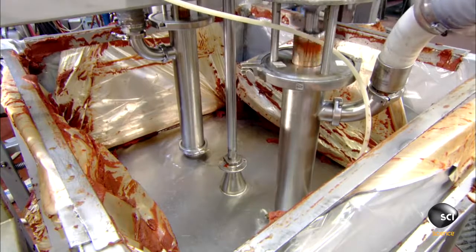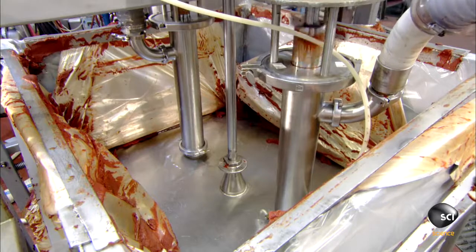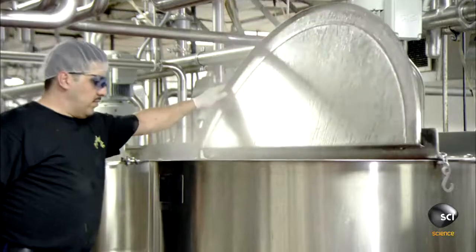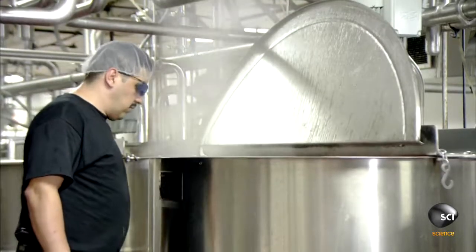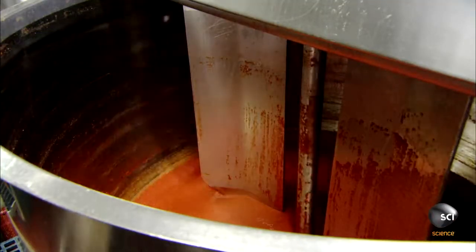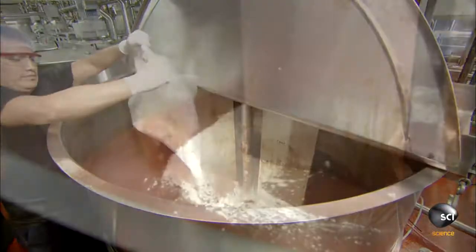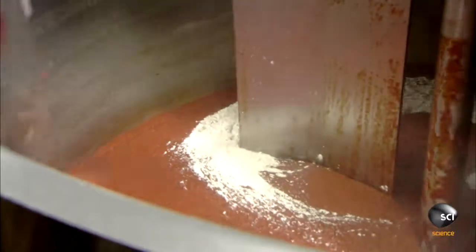As the paste cooks, a mixer continuously revolves to keep it from sticking to the sides and to blend in the onion powder, which workers add next. This and the upcoming ingredients have been pre-measured to be in correct proportion to the batch size.